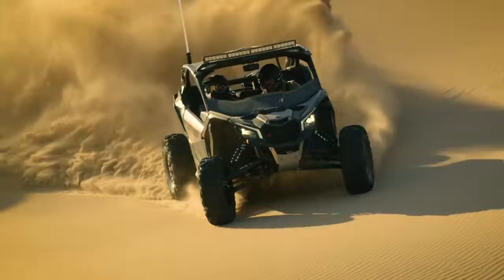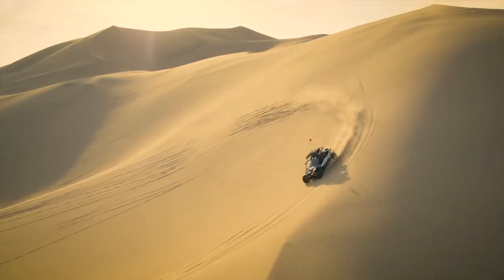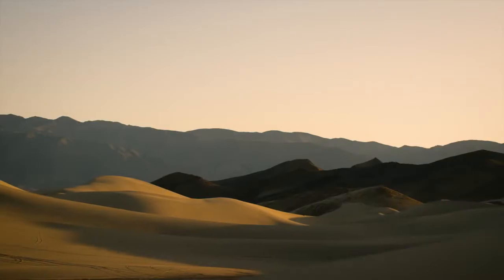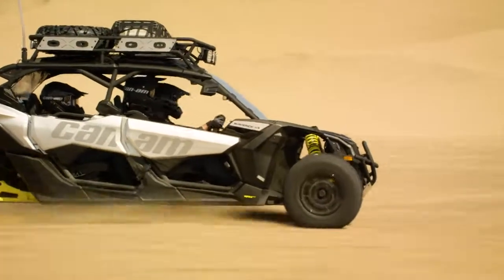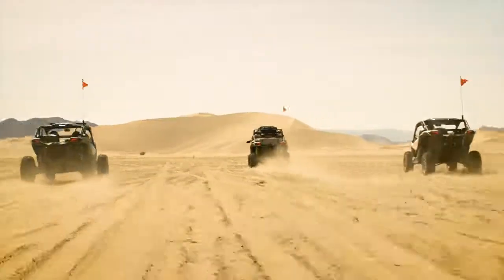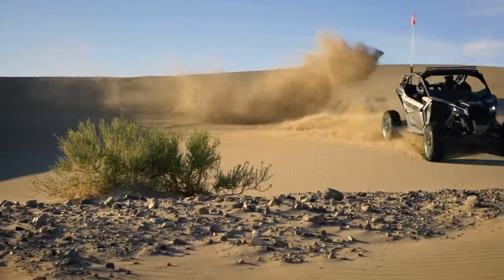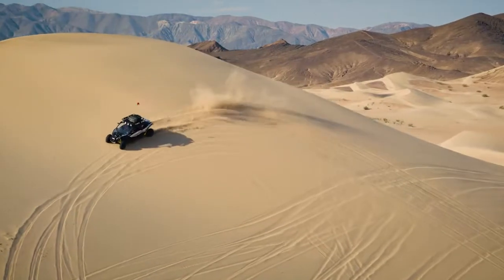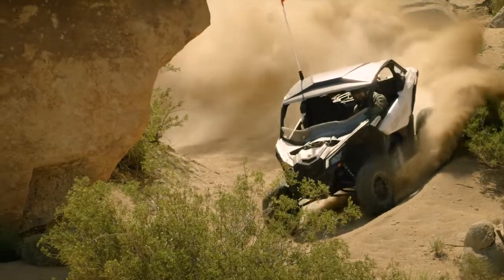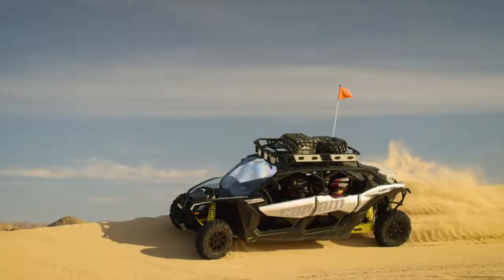Defiant, precise and powerful, the 2018 Maverick X3 rules the roost. Right out of the box, these machines have everything you need and more. The industry-leading turbocharged Rotax engine launches you across the desert at speeds that will leave others awestruck and eating dust. With its top-notch torque, a defiant attitude is all that's needed to conquer the tallest hills and most brutal trails. So put the pedal to the metal and dominate those dunes.